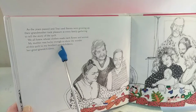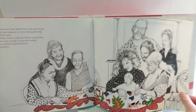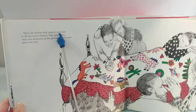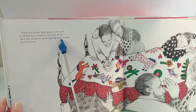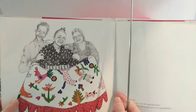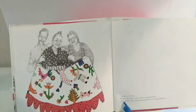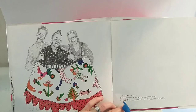As the years passed and Tracy and Stephen were growing up, their grandmother took pleasure at every family gathering to tell the story of the quilt. We all knew whose clothes made each flower and animal. My mother was lucky enough to show the wonder of this quilt to my brother's grandchildren — her great-grandchildren. When my mother died, prayers were said to lift her soul to heaven. Tracy and Stephen were now all grown up and getting ready to start their own lives.